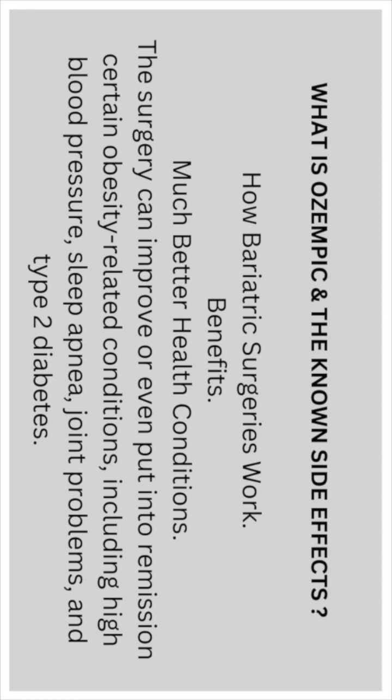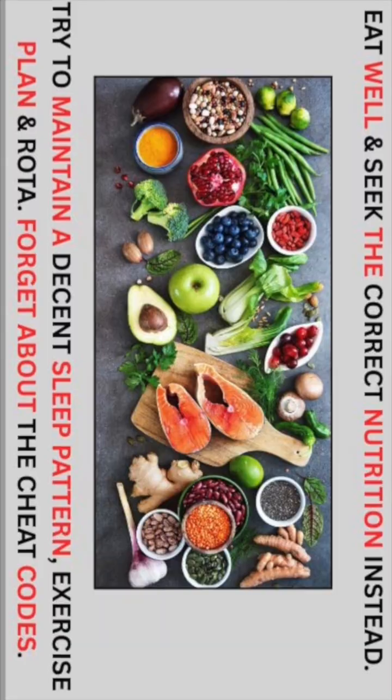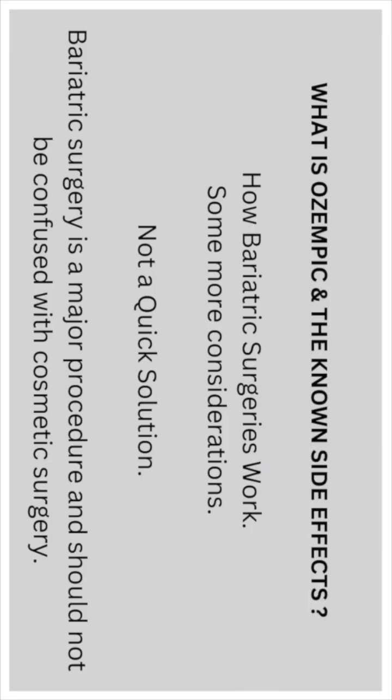Surgery can improve or even put into remission certain obesity-related conditions, including high blood pressure, sleep apnea, joint problems, and type 2 diabetes. For long-term success, patients must make permanent changes to their diet and lifestyle and adhere to regular future checkups. This is not a quick solution — bariatric surgery is a major procedure.